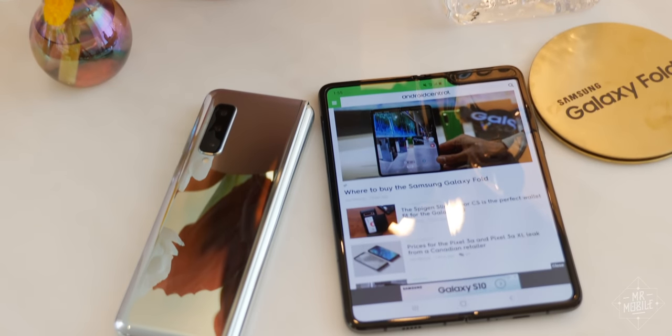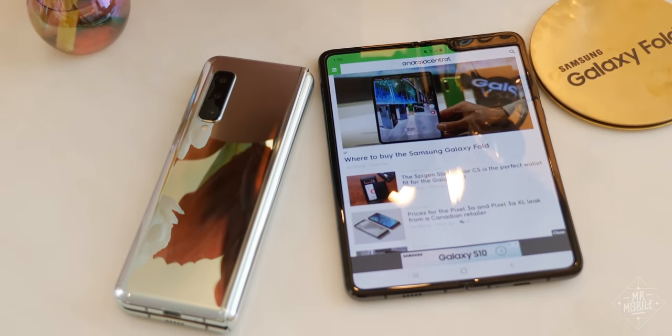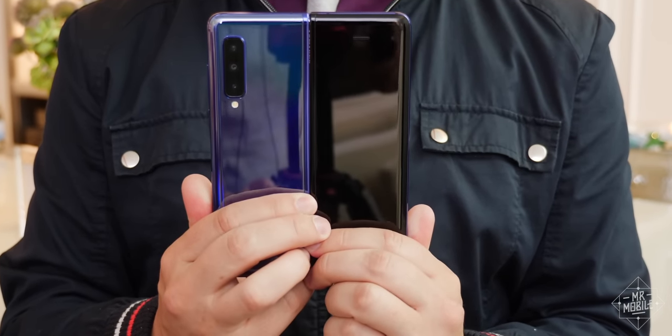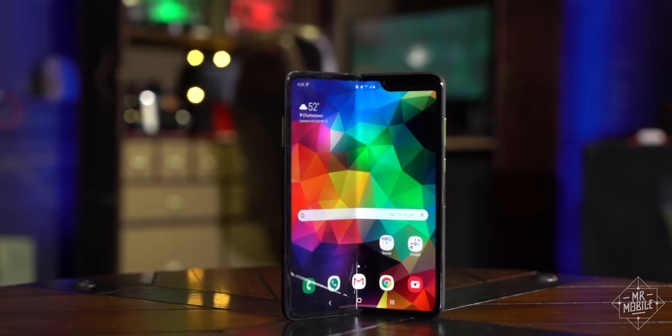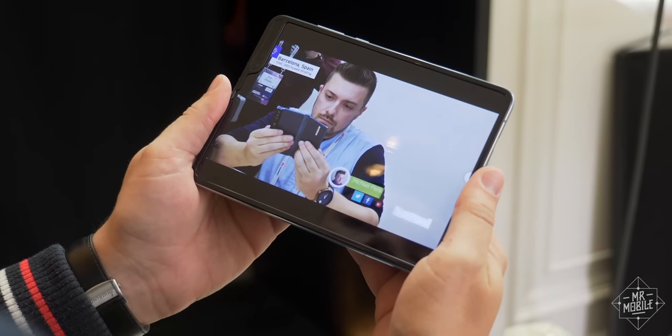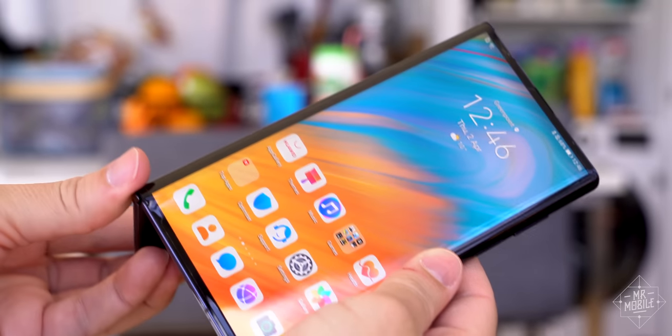I wanted to start this series on foldable phones with a follow-up review of the one I've been carrying since New Year's — the one that officially made foldables a thing nearly a year ago, the Samsung Galaxy Fold. But when I got the chance to spend a few days with the newest, hottest, most polarizing foldable phone in existence,